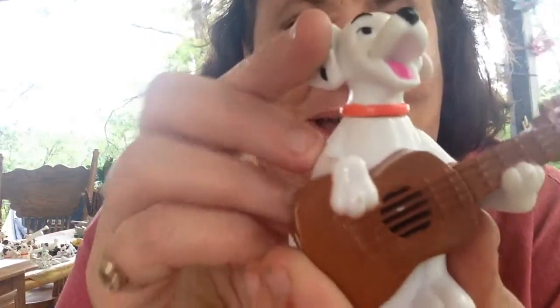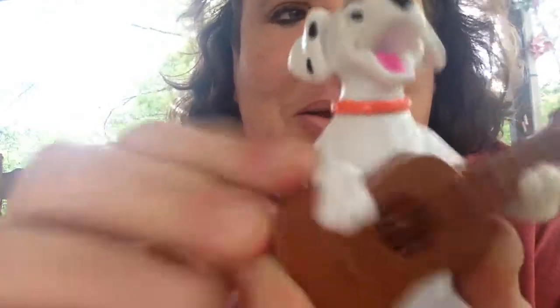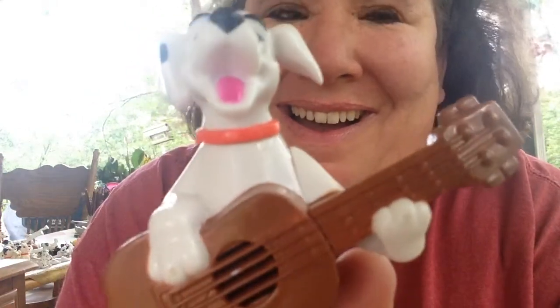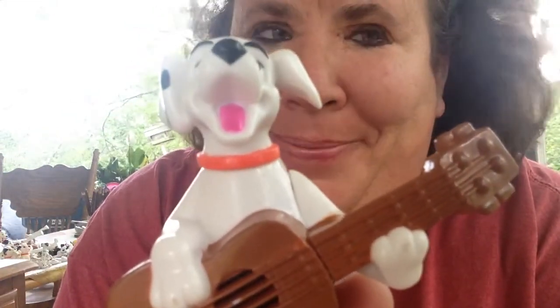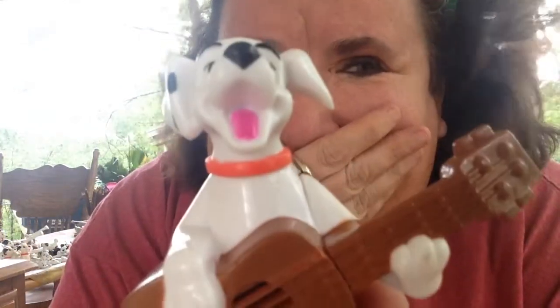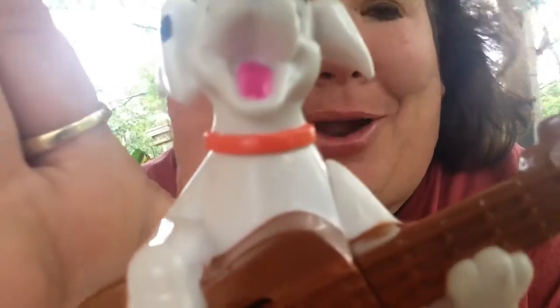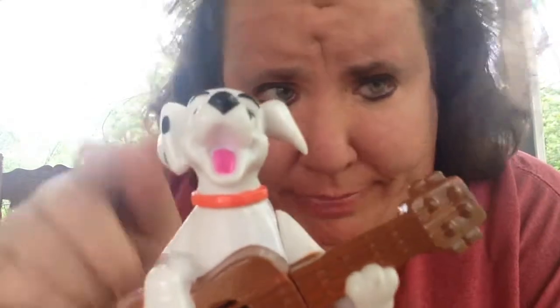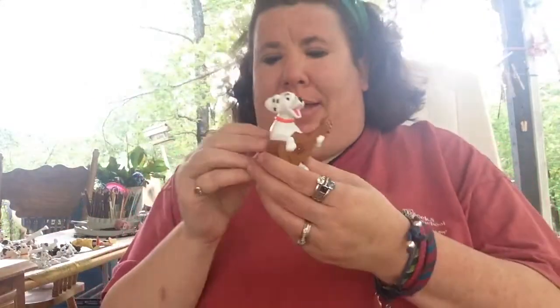And this one — it's going to be all windy, I don't know if you're going to be able to hear this. But this one — wait for it. It's so windy I don't think you can hear it, but he's like wolfing. He's like playing guitar. It's too cute. Love it.